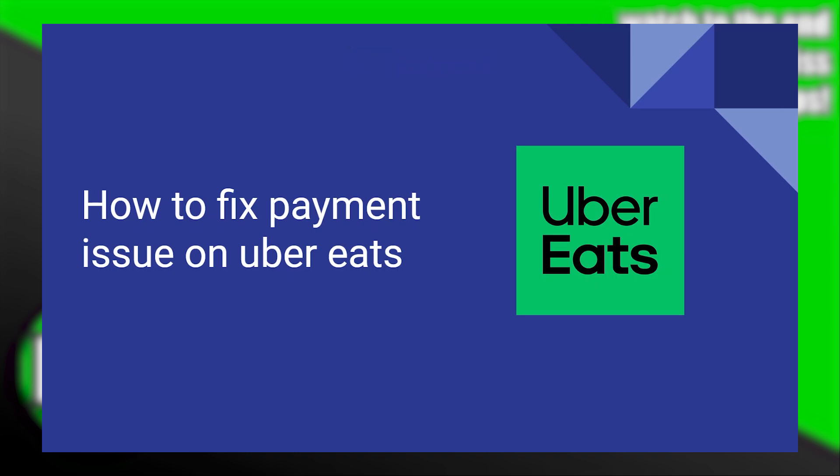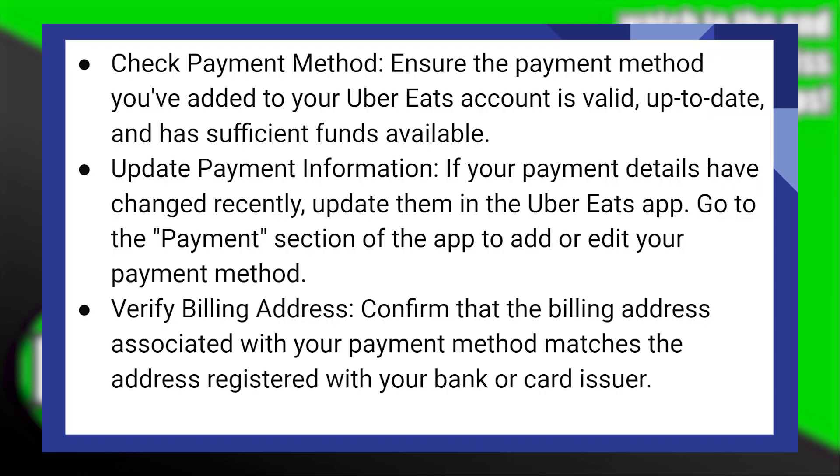Fixing payment issues on Uber Eats is very easy to do. Today I'm gonna show you how to do it. First, ensure that the payment method you added to your Uber Eats account is valid, up to date, and has sufficient funds available. If your payment details have changed recently, update them in the Uber Eats application.